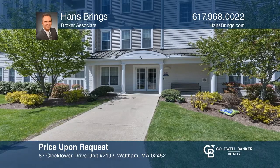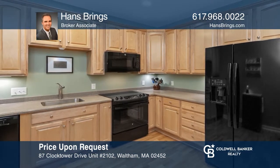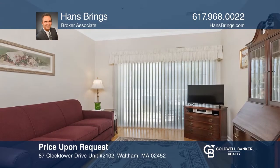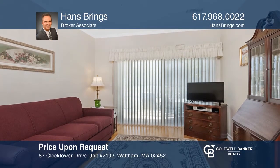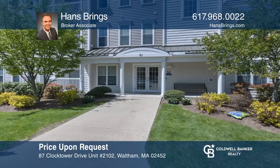Come see this premier, newer construction home in the highly desirable Wellington Crossing. This luxury, over-55, first-floor condo features a gorgeous kitchen and a large, bright living room. Come see your new home today with Hans Brink.